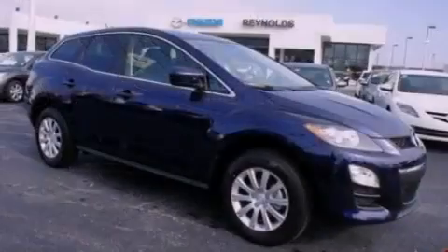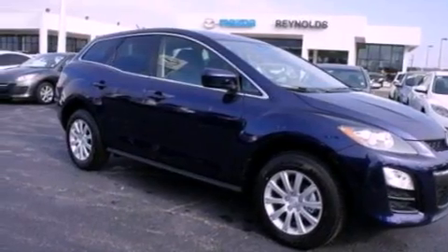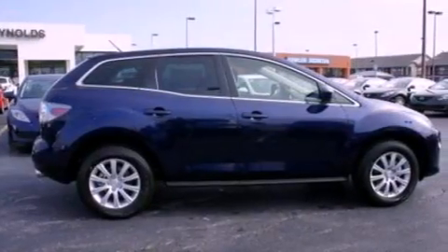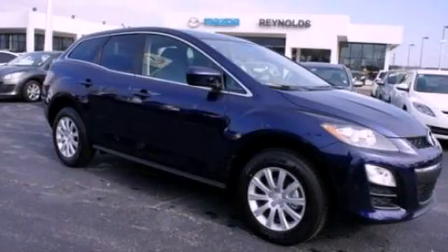With an EPA estimated rating of 28 miles per gallon on the highway, this automobile does not compromise its fuel efficiency for size, comfort, or fun. This vehicle is sure to sell fast. Call and arrange your test drive today.